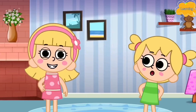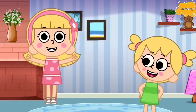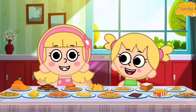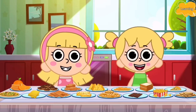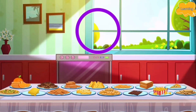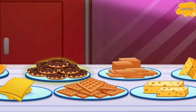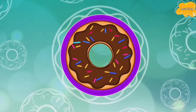Hi kids, I'm Ellie and this is Eva. Today we're going to have a party! Yay! Ooh, look at all this food! So delicious! We're also going to learn our shapes! Ready Eva? Let's match the shapes with the food! Circle — can you find a circle? Where's the circle? What food is the shape of a circle? That's right, a donut! A donut is in the shape of a circle!